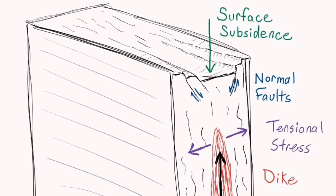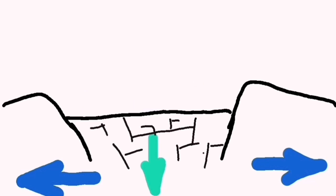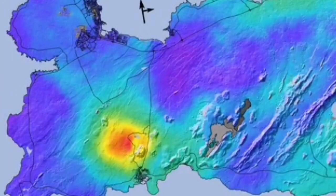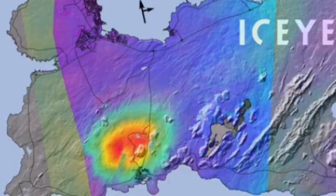We had evidence for the magma rising from within the gaps. It was almost 500 meters below the surface, and we were observing this through geophysical data as it came up, spread, and spread again.